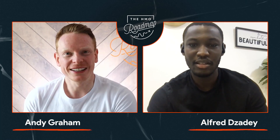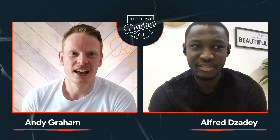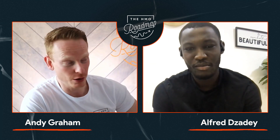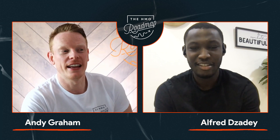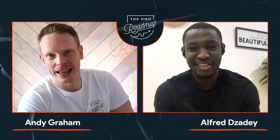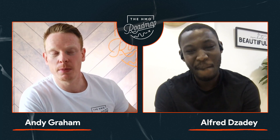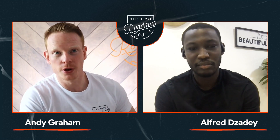Hi Alfred, welcome to the podcast. Thanks Andy for having me, appreciate it. It's good to have you on. I've been keeping a really close eye on all of your stuff, particularly on Instagram and YouTube. I love your YouTube channel and the videos and the projects you're doing, and everything you're doing in the property space. A lot of our listeners will no doubt know who you are, but for some who don't, could you just introduce yourself and tell us what you do in property?